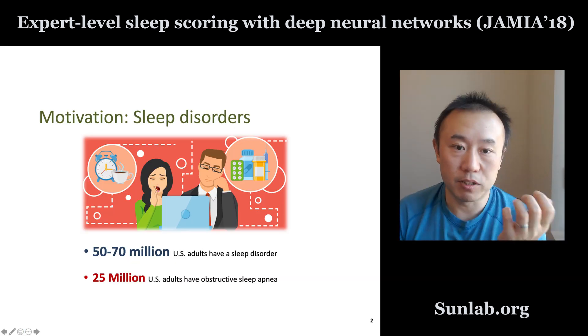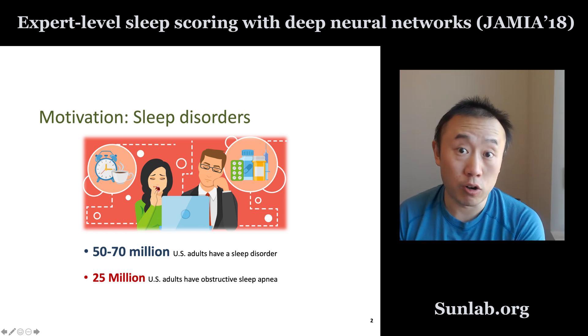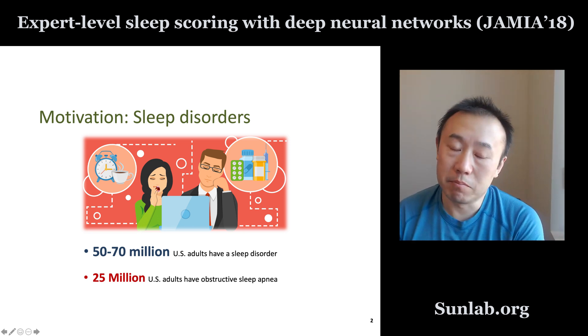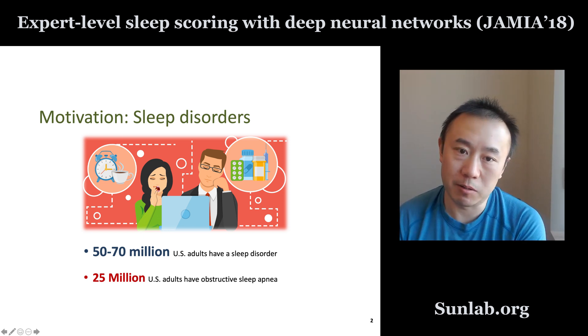Here's the motivation. Sleep disorder is a very prevalent condition. In the US, an estimated 50 to 70 million individuals have sleep disorders, and many of those are treatable. For example, 25 million have obstructive sleep apnea, which can be treated if diagnosed. But many of them are not diagnosed, so we want to help diagnose sleep disorders.